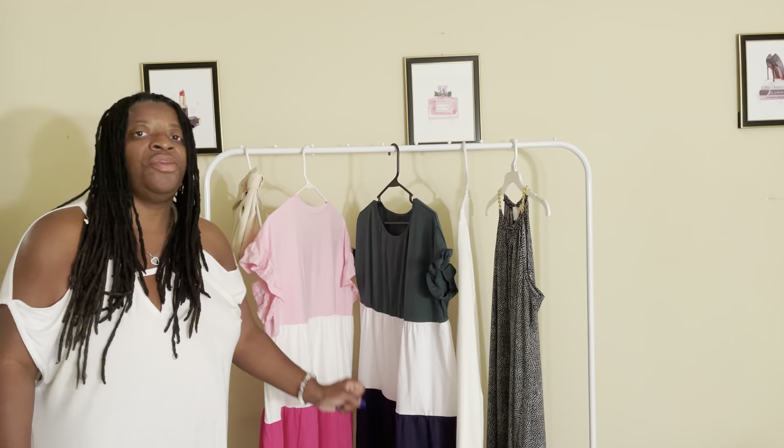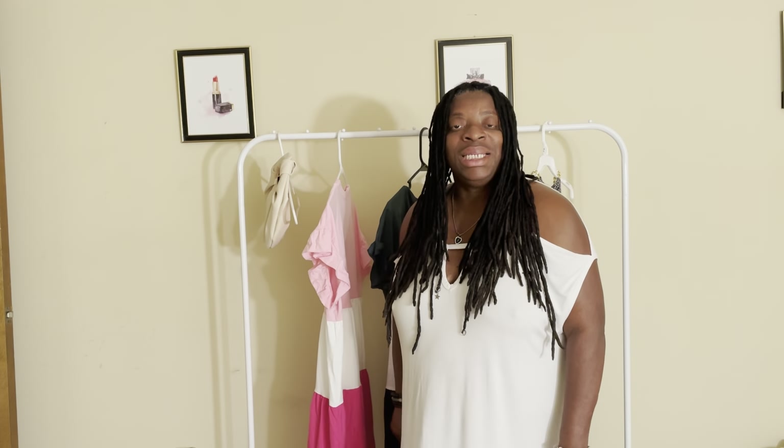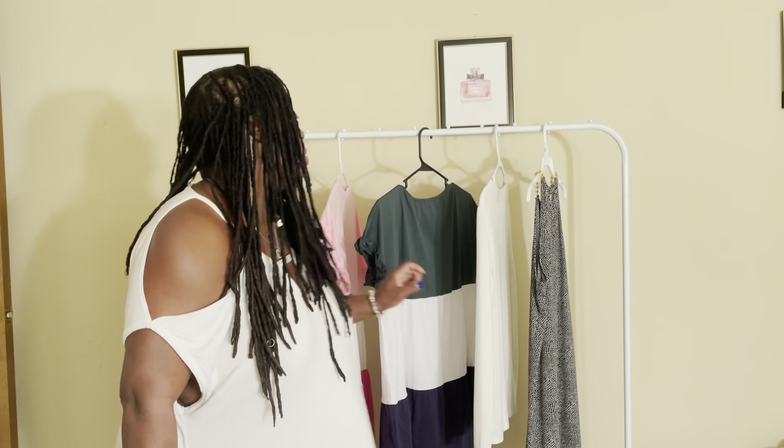Tell me what you think about those two pieces! Please like, share, subscribe, and hit that notification button so you'll be notified when I'm dropping new videos. You can shop this look from SHEIN. Bye bye!